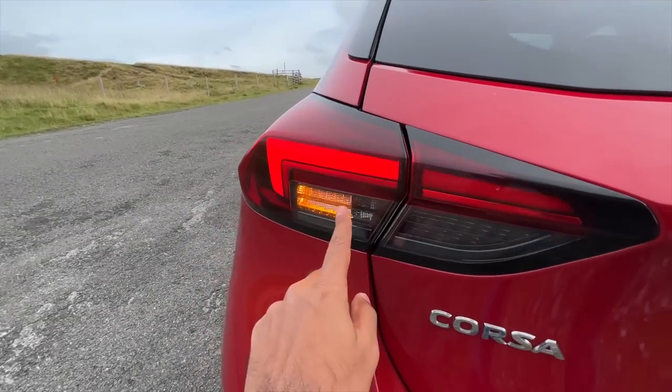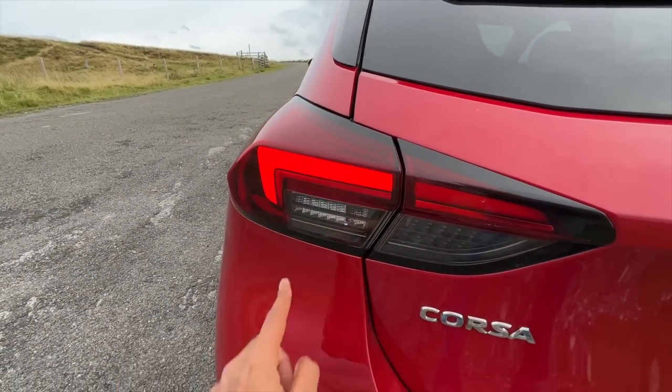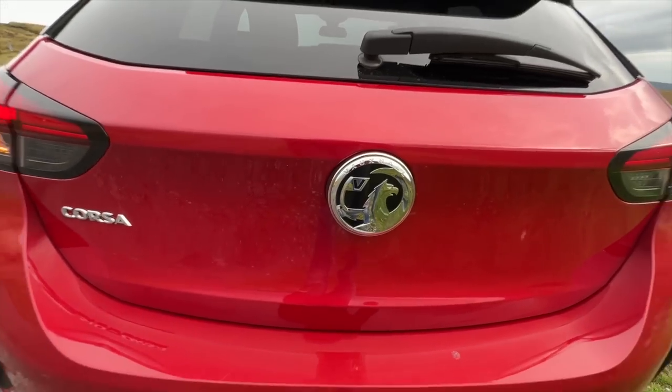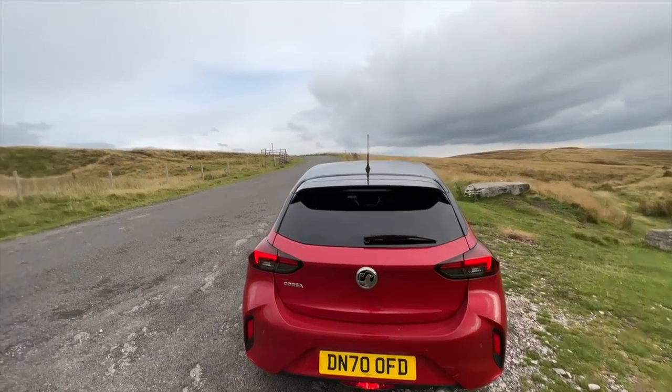Here is where the indicator is — beautiful Lexus-type lights. It says 'Corsa' here, and again the Vauxhall logo. By the way, there is no rear camera on this particular variant; this is the mid variant.